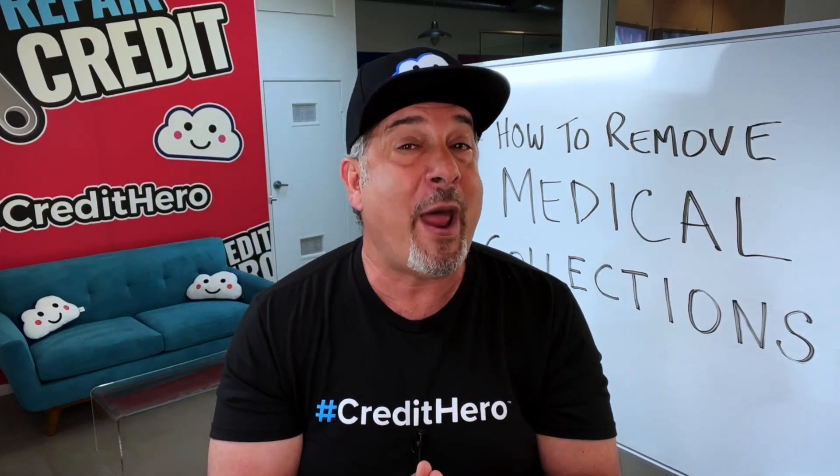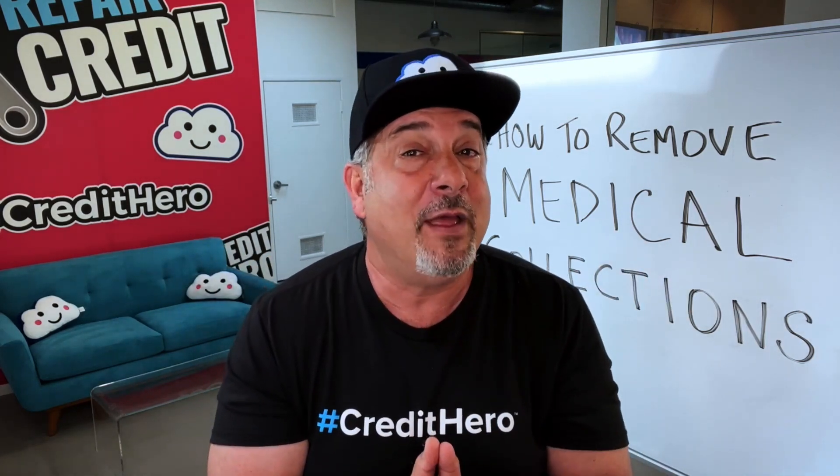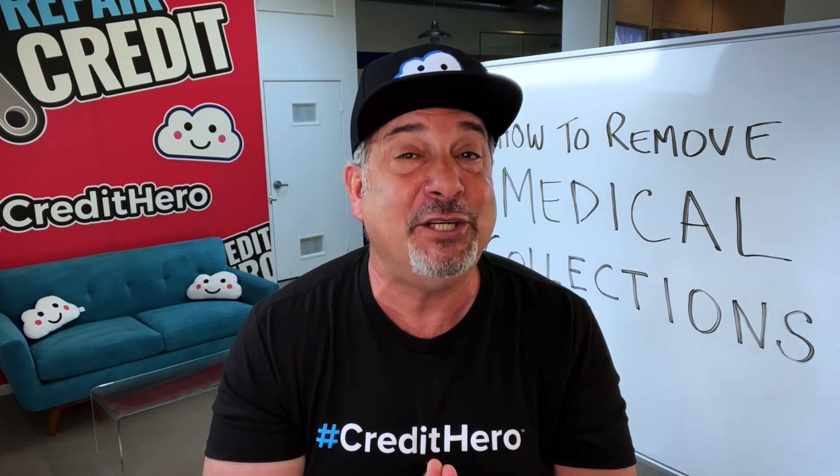So how do you use HIPAA to delete medical collections? It's easy. You should always grab the low-hanging fruit by disputing the collections with the credit bureaus first. And sometimes that is going to result in an easy deletion. If you try that, the next step is to demand validation. You can use the validation letters in your Credit Repair Cloud library and wait for the response.